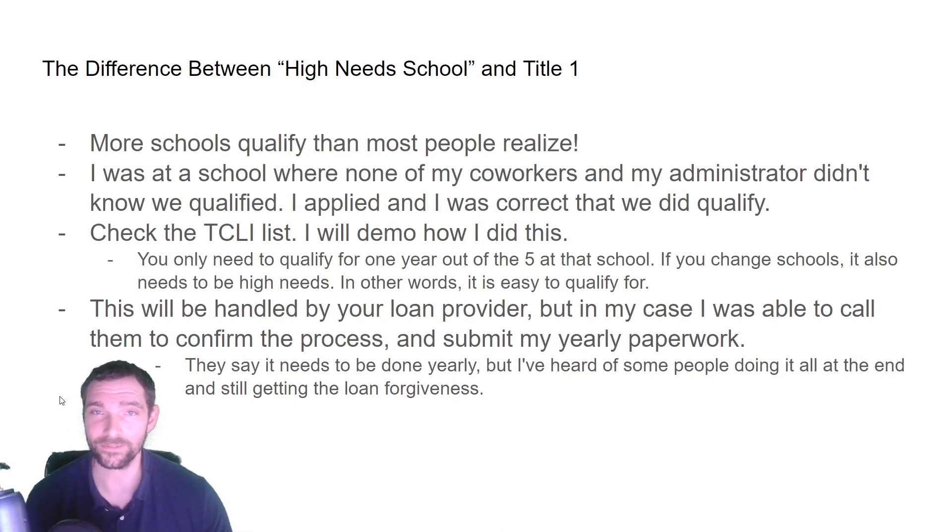It's really important to clarify that there are a lot more high-need schools than just schools that have Title I funding. I was at a school where none of my coworkers — and even my boss — didn't know the school actually qualified. I applied, I was correct, I got the loan forgiveness, and then other people started doing it too once they knew.